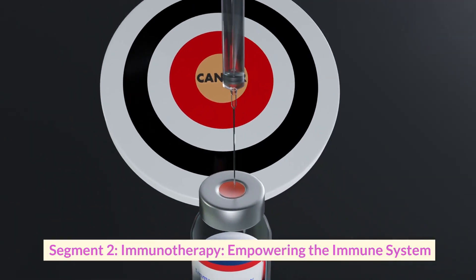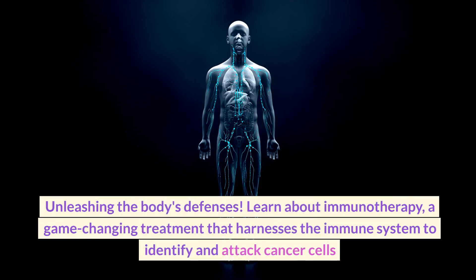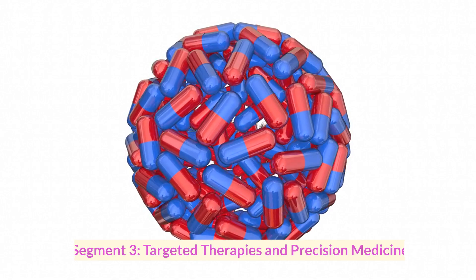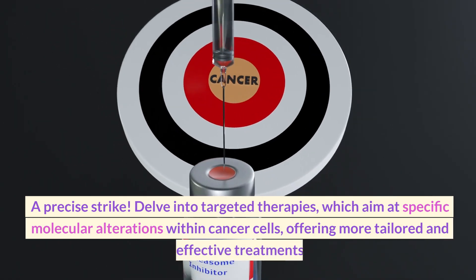Segment two: immunotherapy — empowering the immune system. Unleashing the body's defenses, learn about immunotherapy, a game-changing treatment that harnesses the immune system to identify and attack cancer cells.